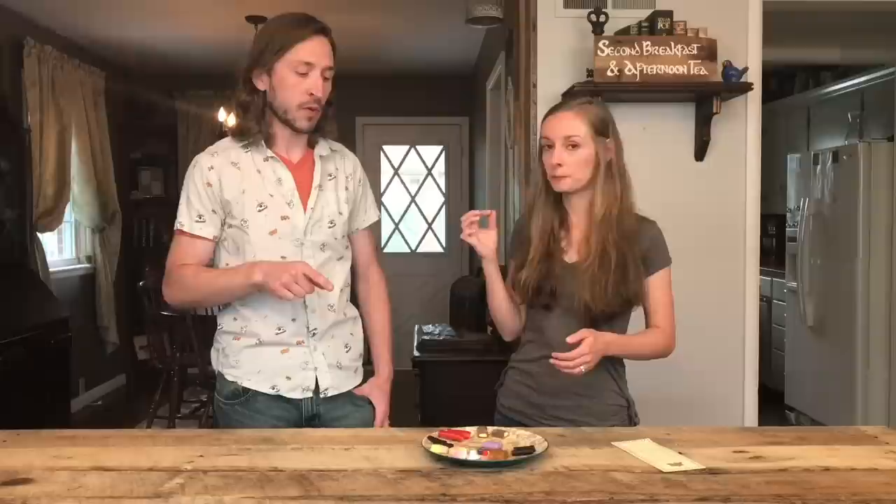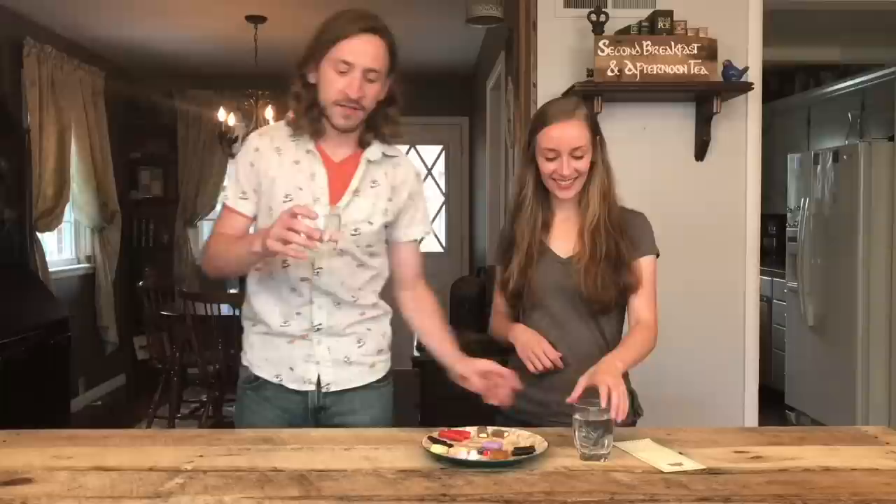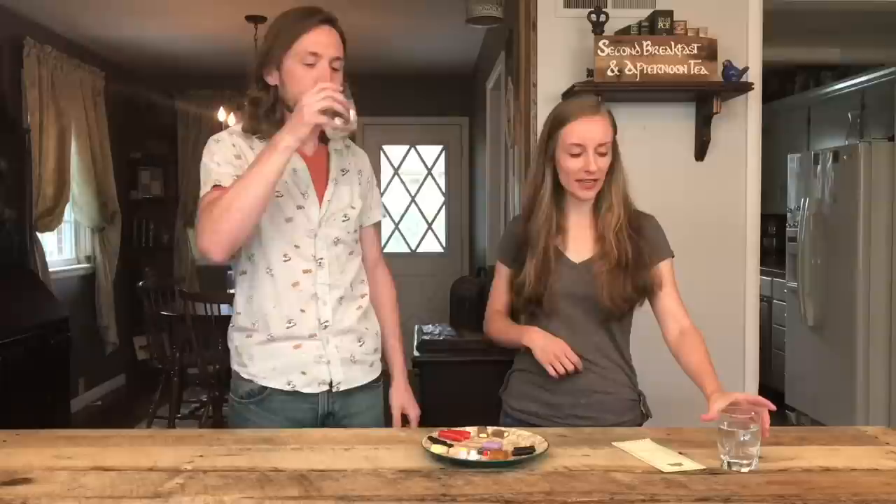This stuff is probably gonna get sweeter and we forgot to get something to drink. Let's run and get some water. We didn't brew tea for this one — since it's not British stuff, it just didn't feel right to do tea. It's not the real afternoon tea, but it is still part of the series.